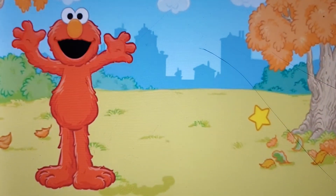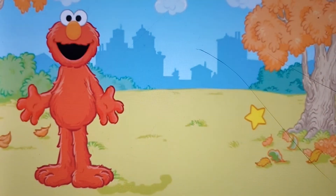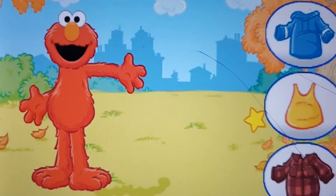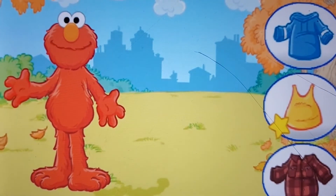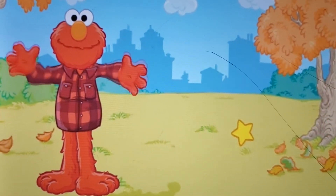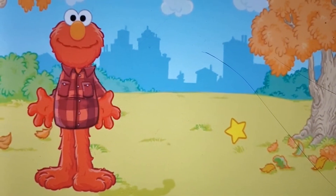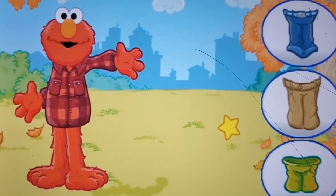Elmo gets dressed again, please! First, Elmo needs to put something on his chest and arms. Use the one you want Elmo to wear. Elmo's flannel shirt — Elmo loves plaid. Elmo needs to wear something on his legs. Click on the pants you want Elmo to wear.